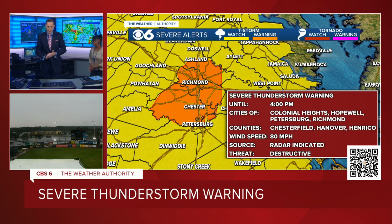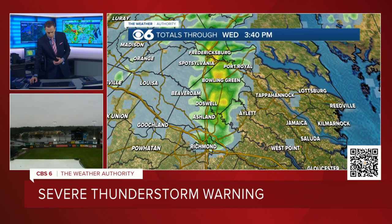That includes Chesterfield, Hanover, Henrico, and also the cities of Richmond, Petersburg, Hopewell, and Colonial Heights. Destructive severe thunderstorm warning — winds at least 60 miles an hour, potentially 80 miles an hour. A lot of thunder and lightning and torrential downpours. In just the short time the storm has been tracking southward, over about the last 45 minutes or so, it's already put down some rainfall totals in excess of one inch.